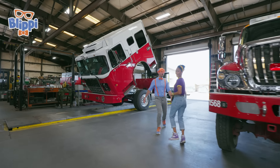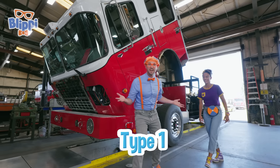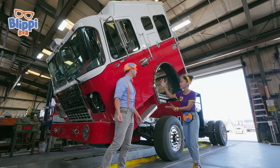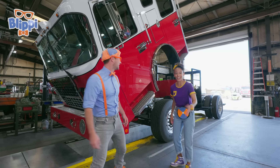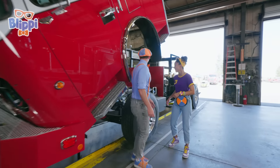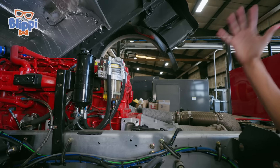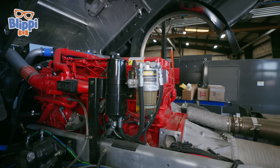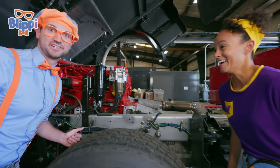Blippi, look! This looks like the Type 1 fire truck, and it's tilted over because they must be working on it. There's not even a body attached to this fire truck yet! Look right here — there's a lot of tubes and a big engine. I see the hydraulic fluid, some oil, and a bunch of cylinders! This looks very powerful! It's so cool that we get to see the inside of this truck!